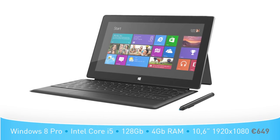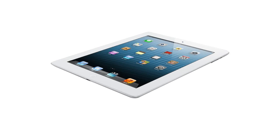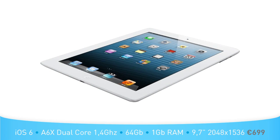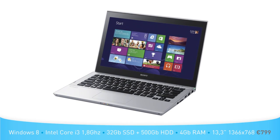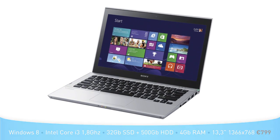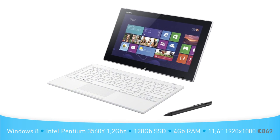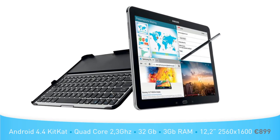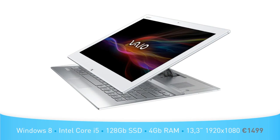The Microsoft Surface Pro. The Apple iPad 4th generation. Sony VAIO Pro 13. The Sony VAIO Tab 11. The Samsung Galaxy Note Pro. And the Sony VAIO Duo 13.